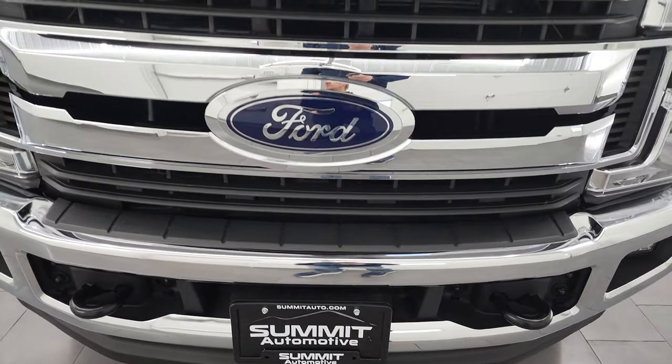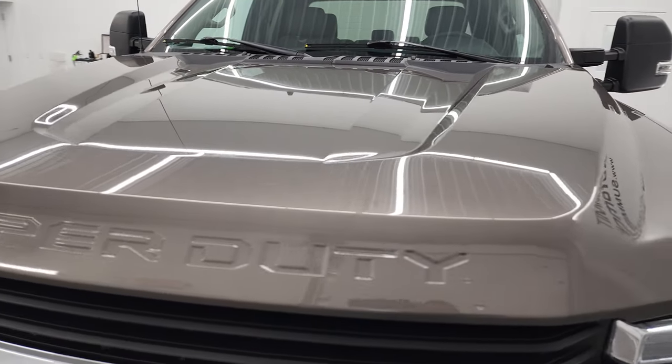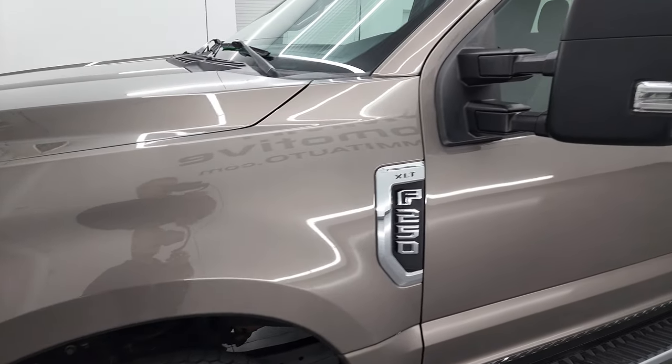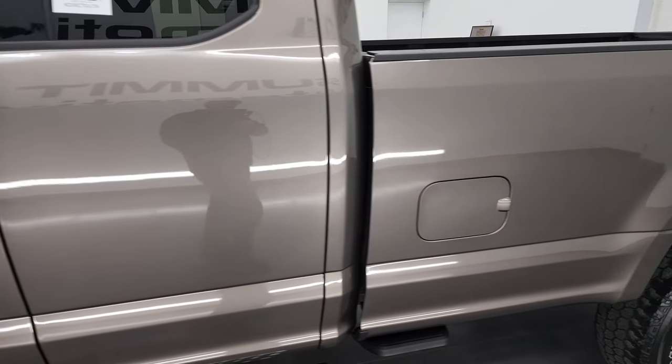I'm going to go all the way around in this video — inside, underneath, start it up, take a look under the hood, and give you the most accurate representation of the vehicle as possible. Stone gray metallic is the color, and I shoot all my videos in 4K.